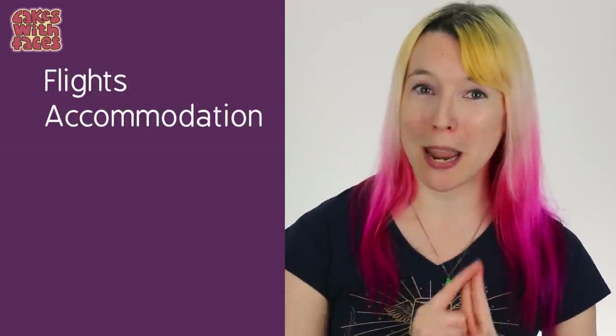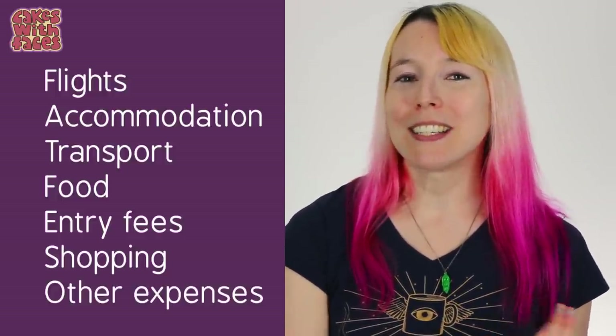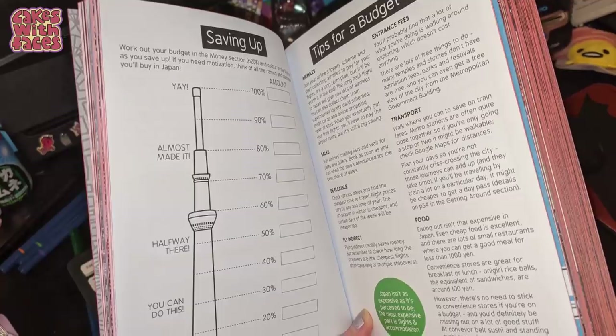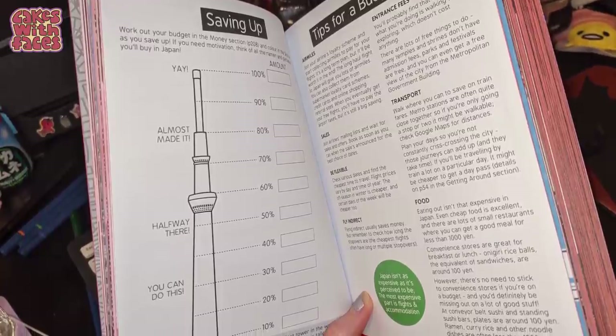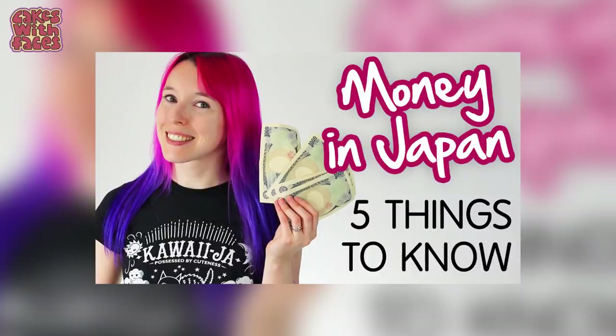I'm going to break this down into categories of all the things you need to spend money on for your trip. First, the two main big ones: flights and accommodation. Then I'm going to cover transport, food, entry fees, shopping, and the other little expenses you might not think of. If you have my Japan travel guidebook, there's a section to work out how much money you might need based on how many days you're going for — it's on page 208. You can get the book from cakeswithfaces.co.uk with worldwide shipping.